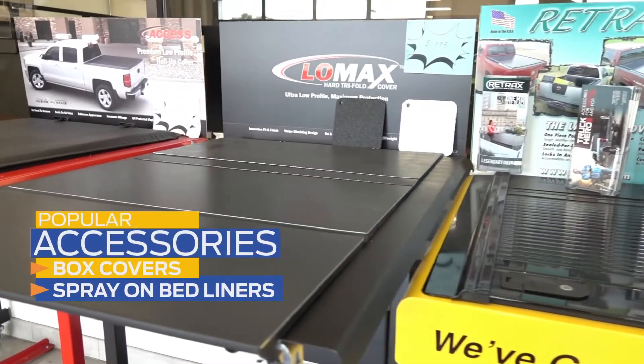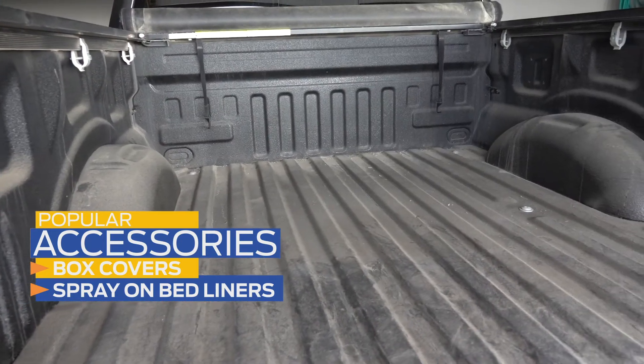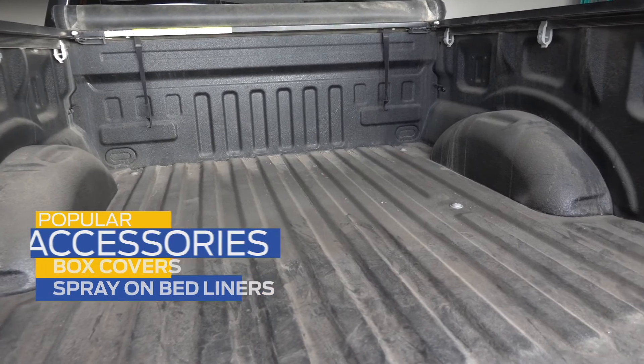Next, if you have a truck, a box cover is an excellent way to keep the elements out of your truck bed. You could even protect your truck bed further with a spray-in bed liner to give it extra durability.